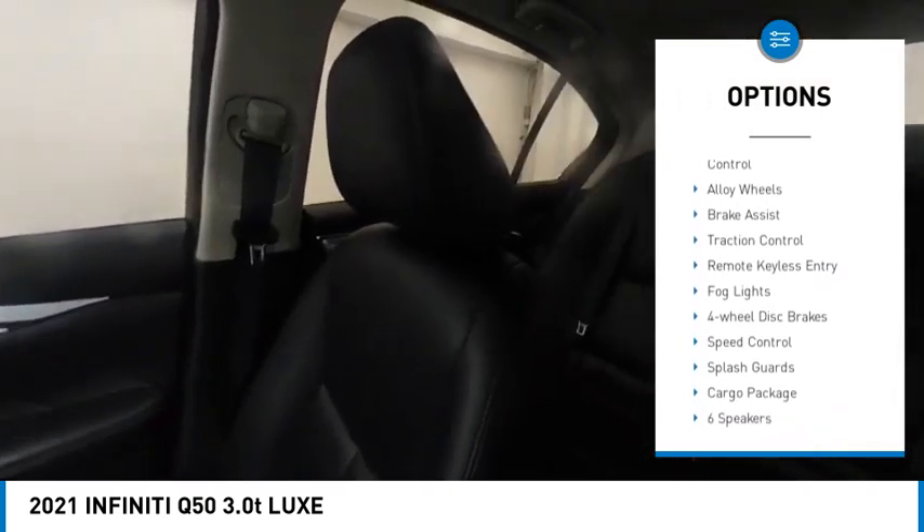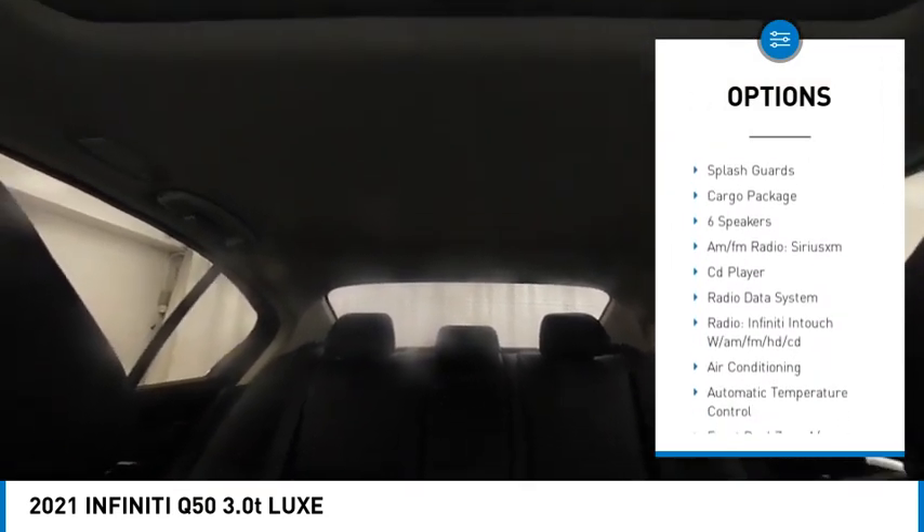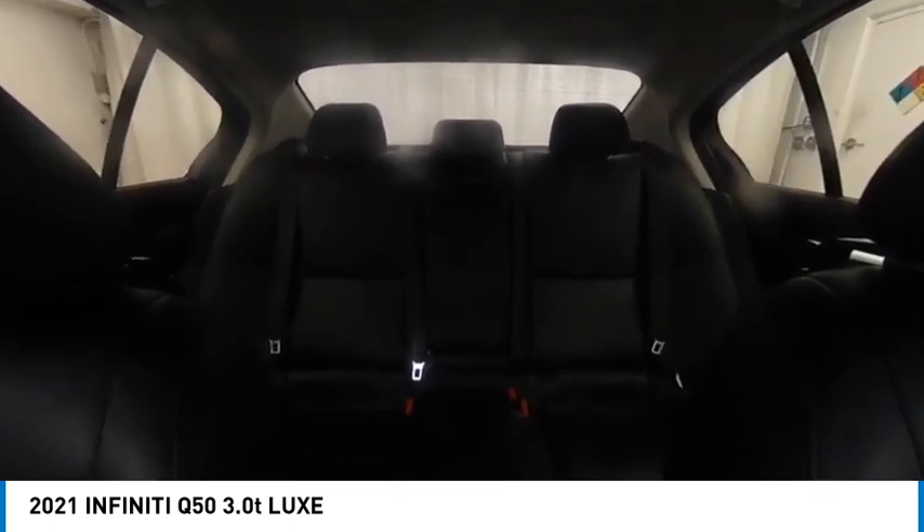Rain sensing wipers, electronic stability control, alloy wheels, brake assist, traction control, remote keyless entry, fog lights, four-wheel disc brakes, speed control, splash guards.